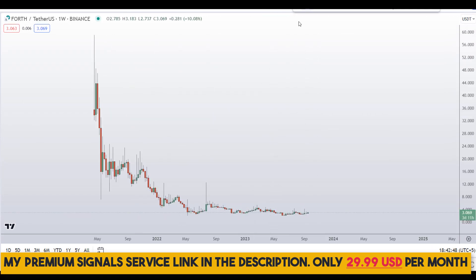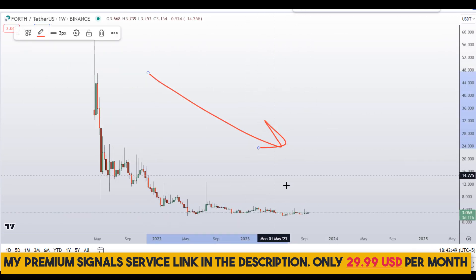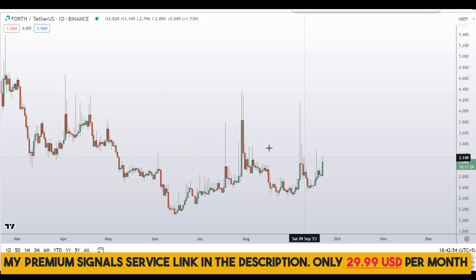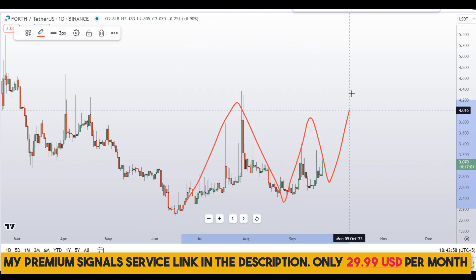Let's start by looking at the weekly chart. You can see we are in a severe downtrend on the weekly chart. Let me go down to the daily chart.